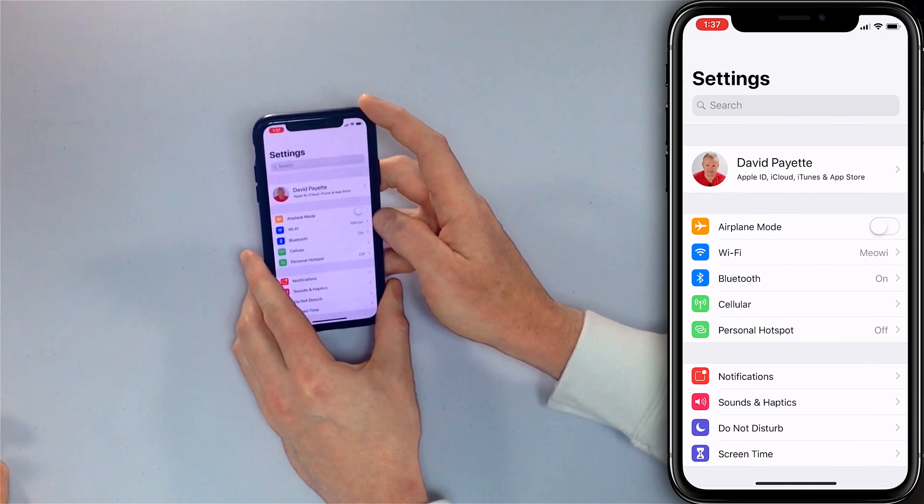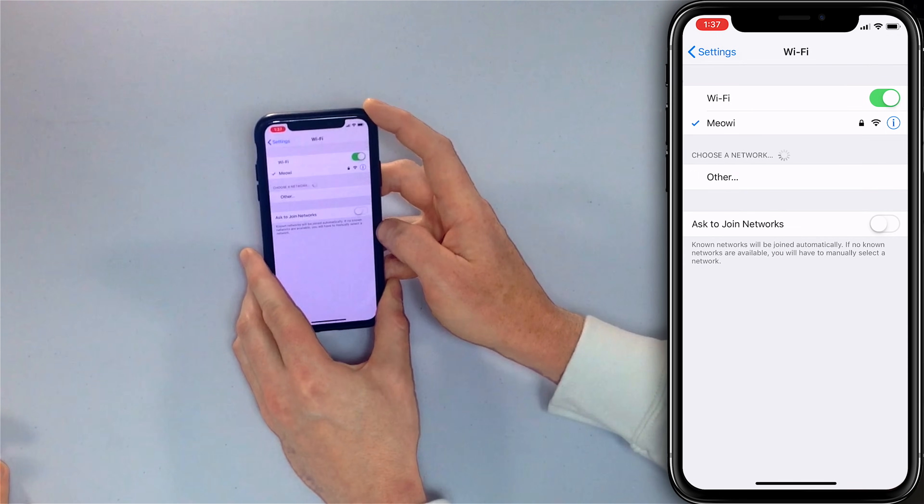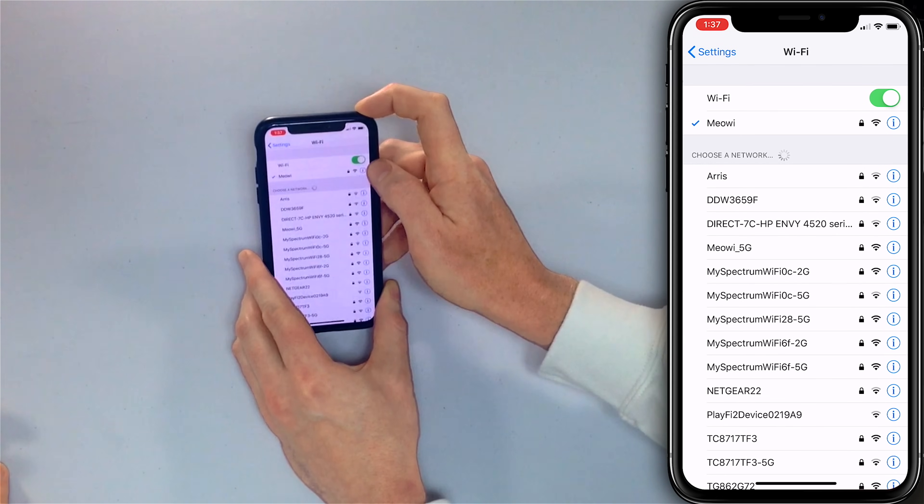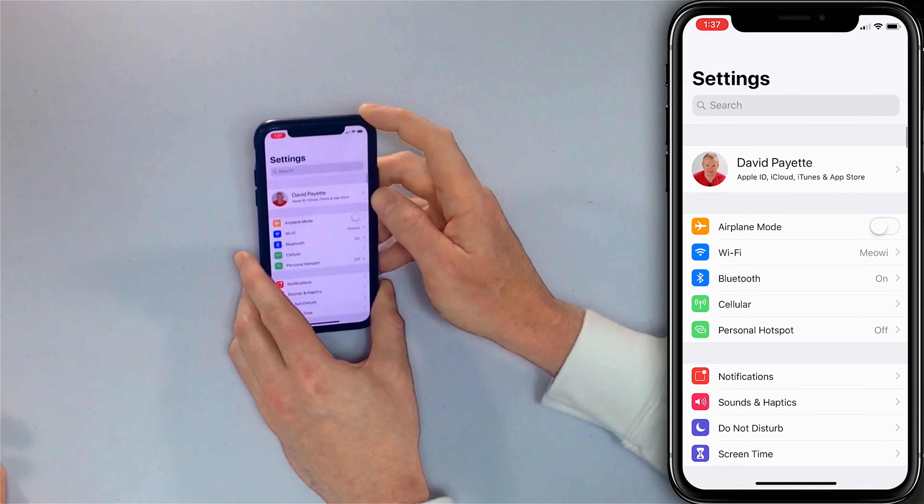Otherwise you can't use Wi-Fi calling, which makes sense. To make sure that Wi-Fi is on on your iPhone, go to Settings, check the Wi-Fi menu here, make sure that the Wi-Fi switch is green, and just tap on a network to connect. Then tap back to Settings in the upper left-hand corner.